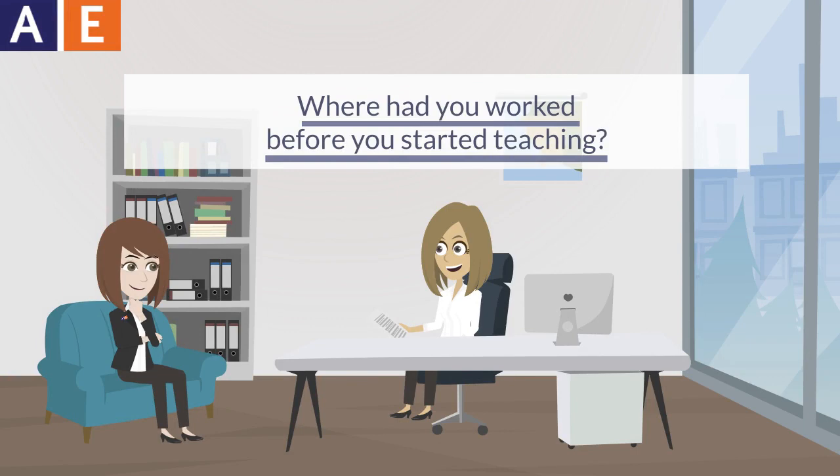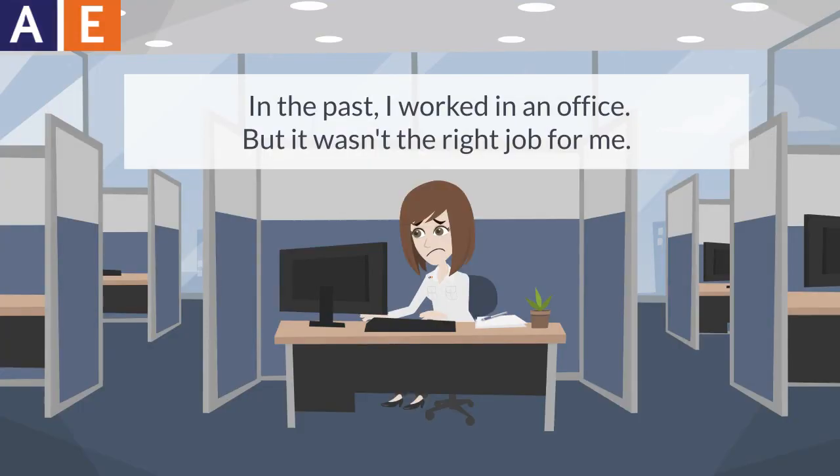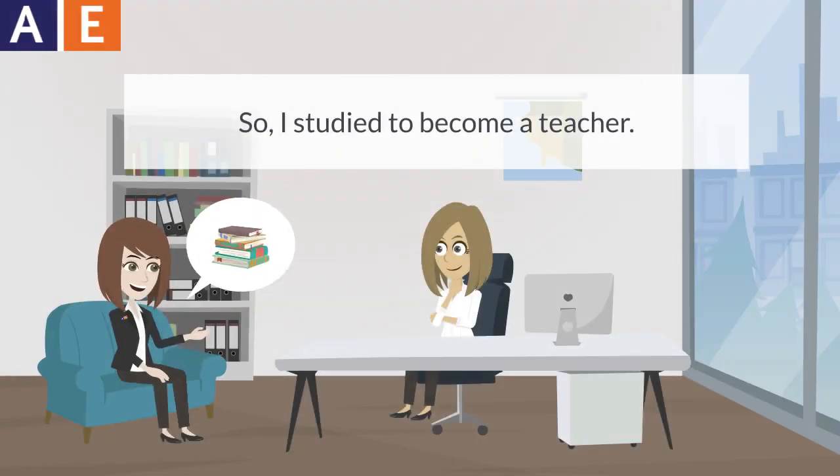Where had you worked before you started teaching? In the past, I worked in an office, but it wasn't the right job for me. So I studied to become a teacher.